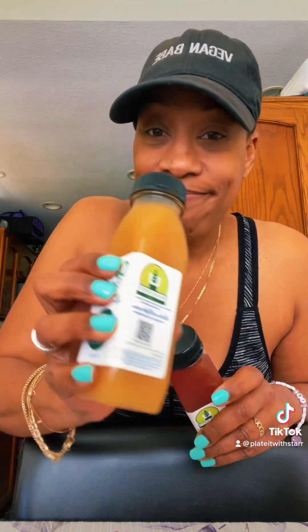Happy Monday! It's your LA vegan foodie, Plate It With Star. If you've been following me, you may know that I love doing challenges and wellness — hence I'm vegan — and I love doing cleanses that consist of cold pressed juice. Quick Roots sent me some cold pressed juices to try out, so let's try a couple!